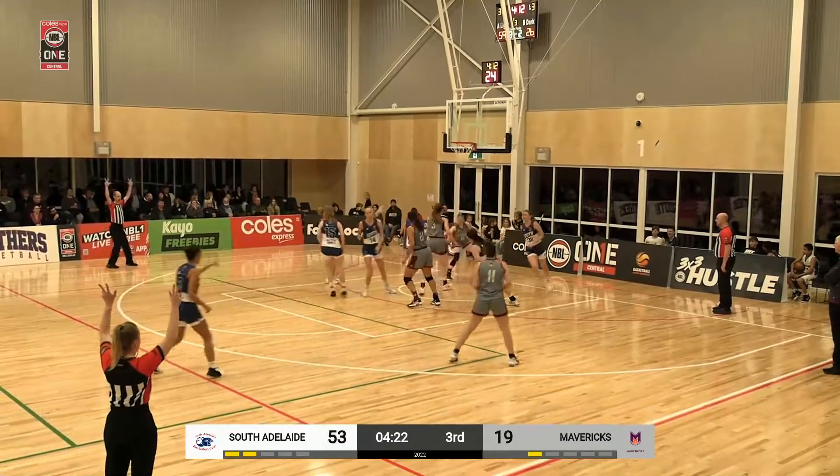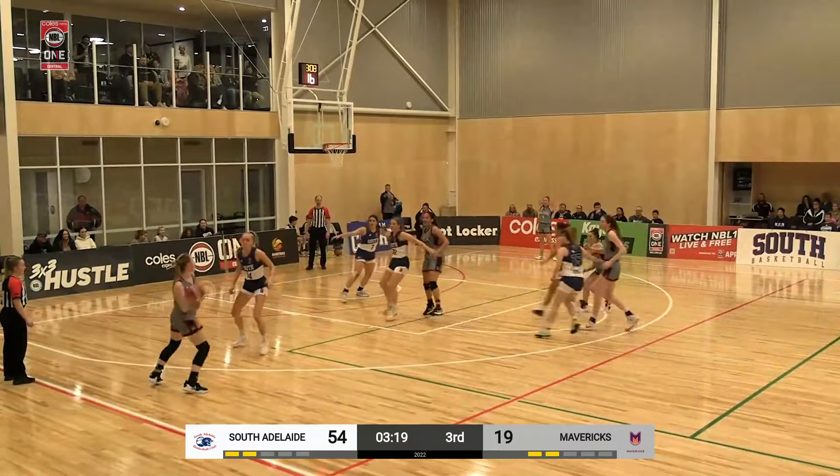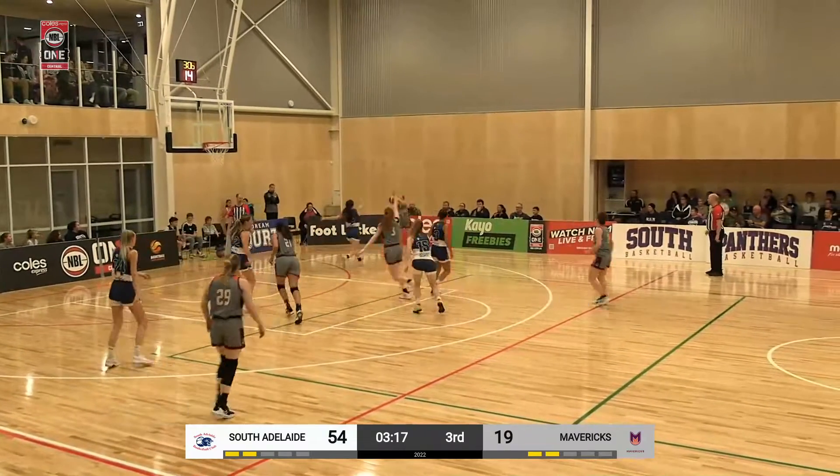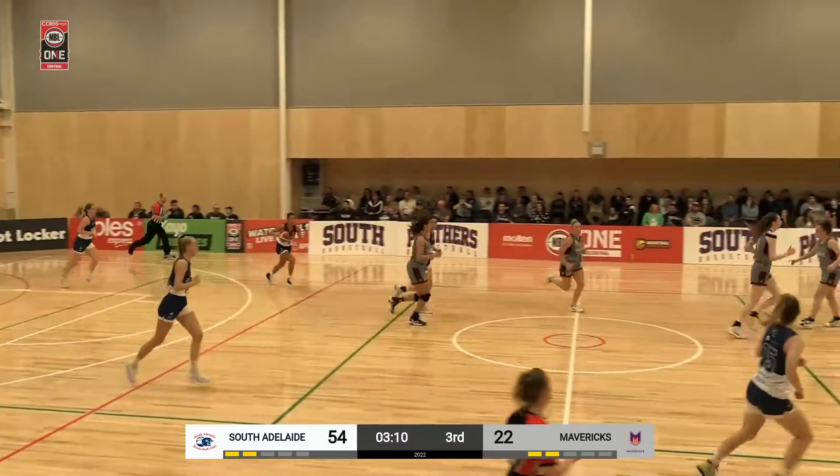Hunter looking for the three — oh, she's got one! Passing it through a bit of space and a great shot there. That's her first points of the ball game.